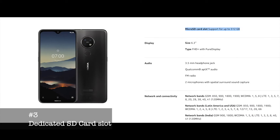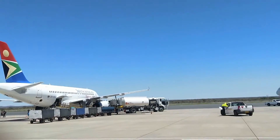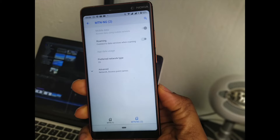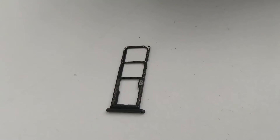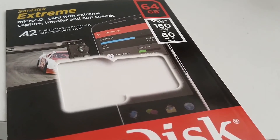Dedicated SD card slot: My minimum requirement for a smartphone based on my needs is that it must have dual SIM and a dedicated micro SD card slot. I take a fair number of photos and videos and have 5 active SIMs from 4 different countries. The 7.2 has a dedicated micro SD slot, while the 7 Plus only offers a shared slot for SD cards.